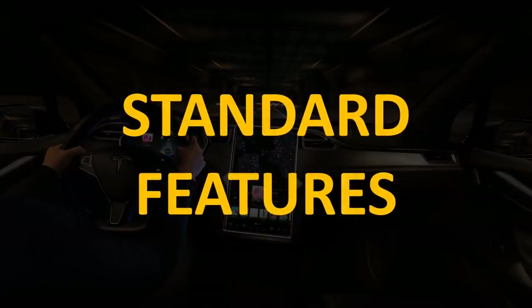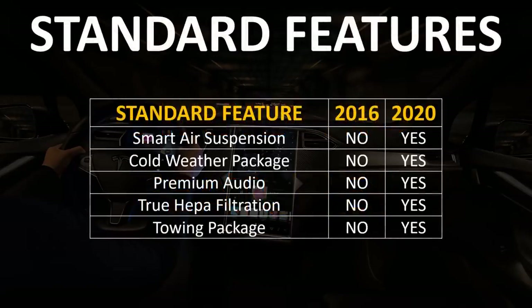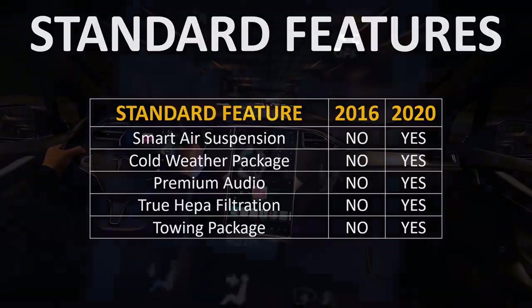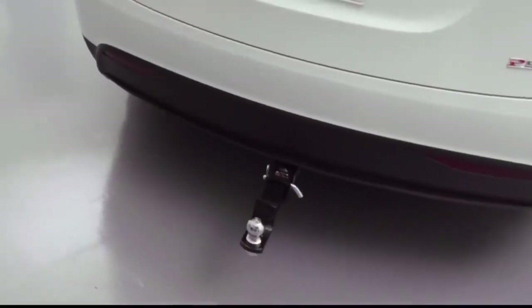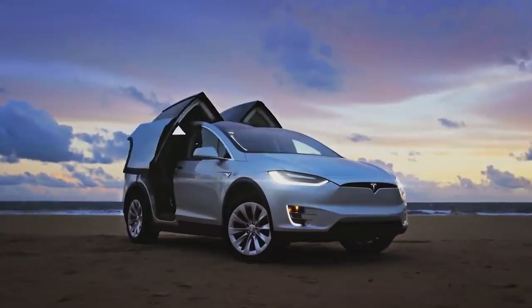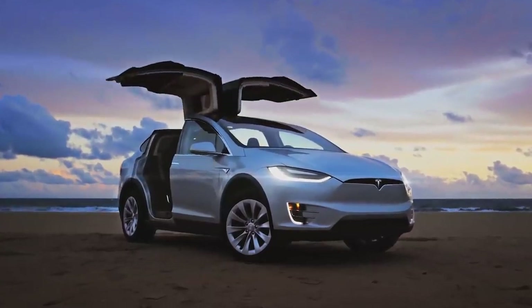Now I'd like to talk about some of the features that are now standard on the Model X that you had to pay extra for in 2016. Those features include: smart air suspension, cold weather package, premium audio, the true HEPA filtration including bioweapon defense mode, and the towing package. These features are all now included in every 2020 Model X.